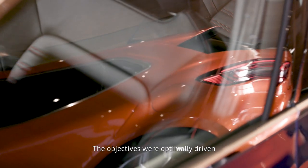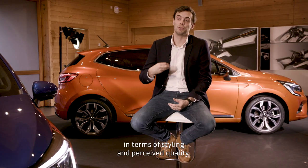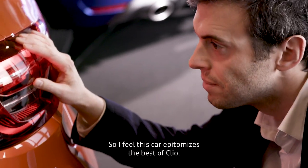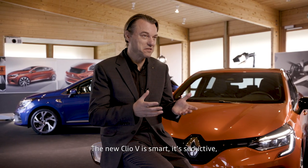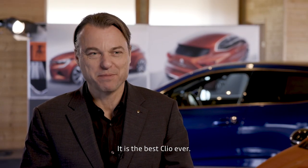The goal was to reach the best level, both on the style and on the perceived quality. The new Clio 5 — it's smart, it's seductive, it's technologically advanced. It is the best Clio ever.